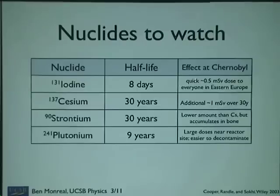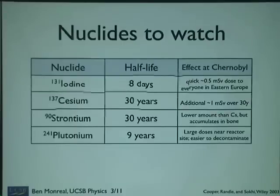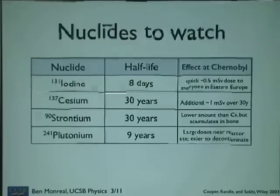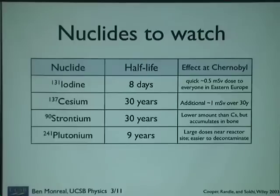Iodine rained out all over Eastern Europe fairly quickly in those first eight days — about a half millisievert to just about everybody in Bulgaria, and lots of Eastern Europe had this. Cesium and strontium are the worst of the crew: they spread widely, they're very mobile. Add in the cesium dose and you get another millisievert over the next 30 years while the stuff is still around — and it is still detectable. Strontium is similar but there's less of it, and it accumulates in bone in particular when ingested. Neither of them are all that mobile, so they don't migrate in groundwater too badly. Plutonium-241 comes out later — there's a lot of it — with a shorter half-life, and it's easier to decontaminate.